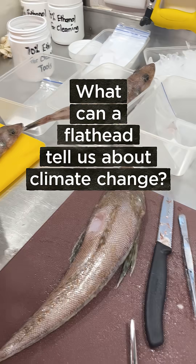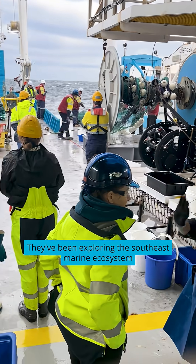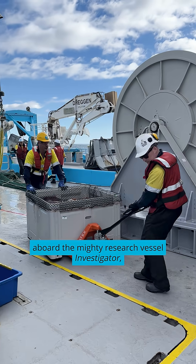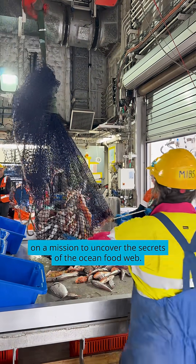What can a flathead tell us about climate change? More than you'd think. Meet the SEAMUS team. They've been exploring the southeast marine ecosystem aboard the mighty research vessel Investigator, on a mission to uncover the secrets of the ocean food web.